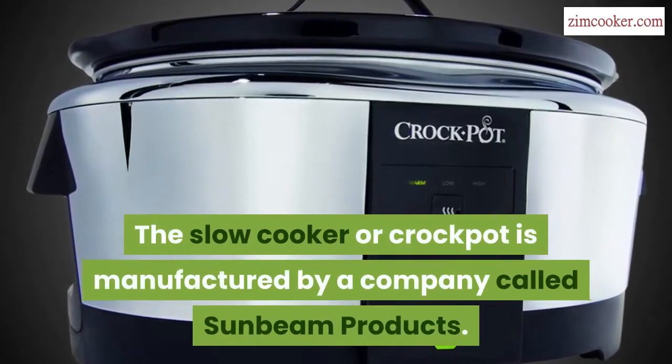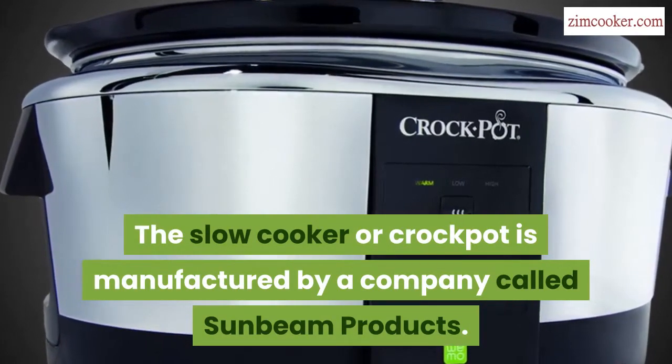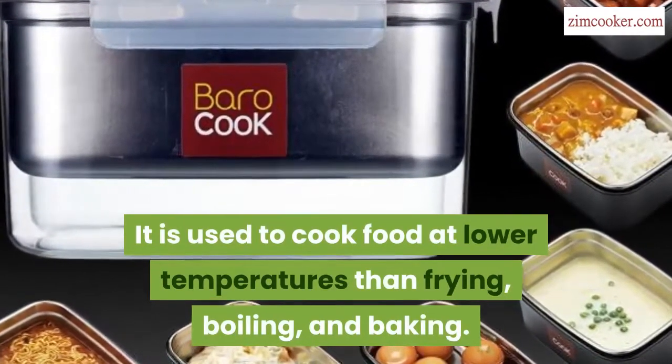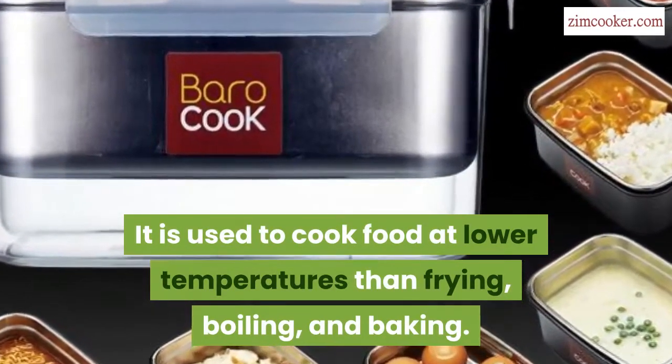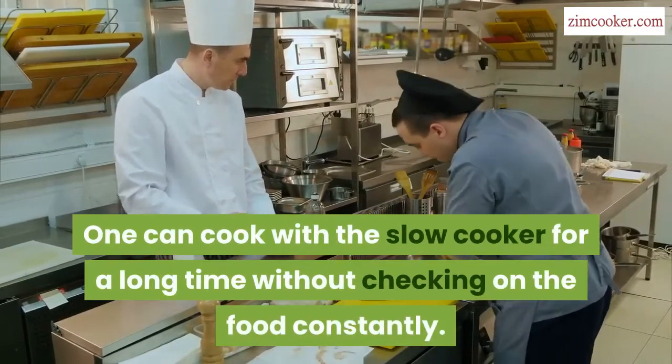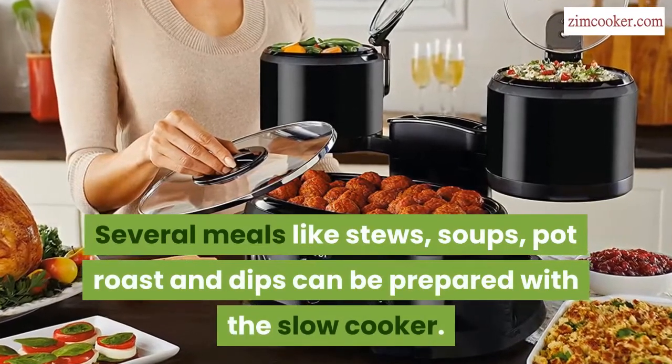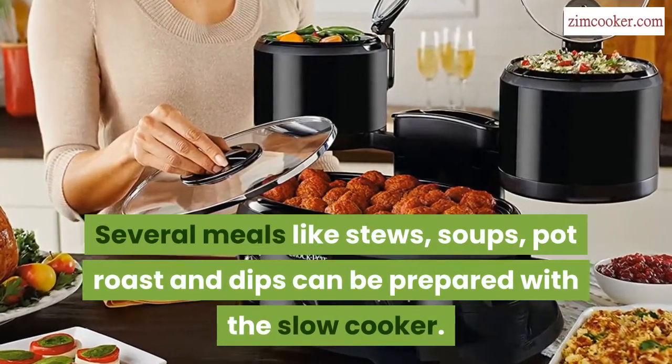The slow cooker, or crock pot, is manufactured by a company called Sunbeam Products. It is used to cook food at lower temperatures than frying, boiling, and baking. One can cook with the slow cooker for a long time without checking on the food constantly. Several meals like stews, soups, pot roast, and dips can be prepared with the slow cooker.